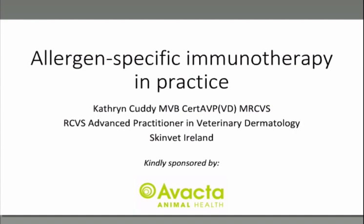This year sees the fifth year of Avactor's Pet Allergy Awareness PAW campaign, which aims to work with vets and nurses to engage and educate owners on their animal's allergies. For more information, go to www.vactoranimalhealth.com/PAW. I would now like to hand over to RCVS Advanced Practitioner in Veterinary Dermatology, Catherine Cuddy.